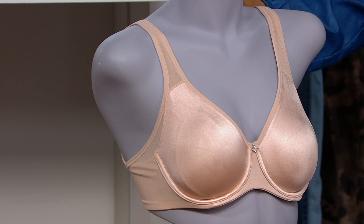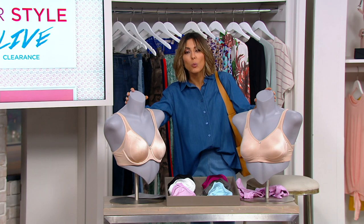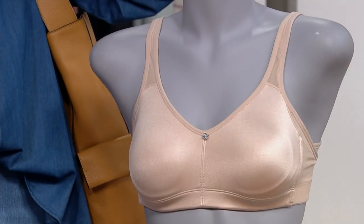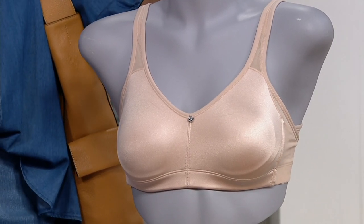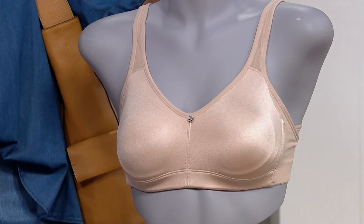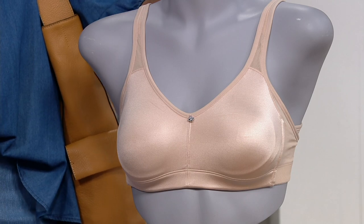It's called the Smooth Radiance Bra. You choose underwire or wire-free, and your price is $21.63 when it used to be closer to $34. Plus, if you want to buy a wire-free and an underwire, or one of the many colors, you can do Easy Pay — as little as $5.41, so about $11 a month to get it home.